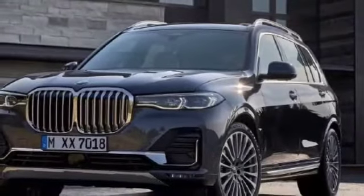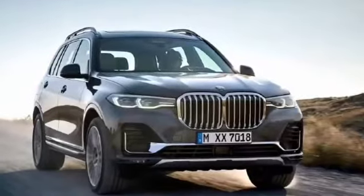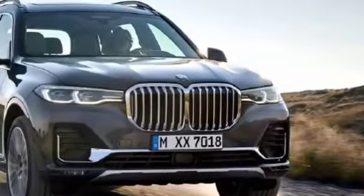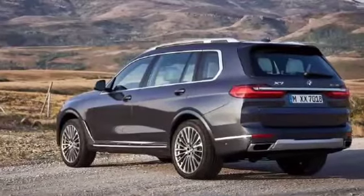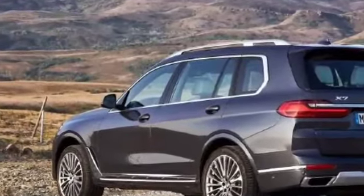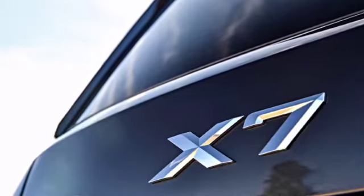Bavarian Motor Works BMW, one of the most ultra luxury car manufacturing companies. This company has launched a new product, the BMW X7 in India. This car can be considered the BMW 7 series SUV model. Stay tuned to the video because I am going to tell you about the BMW X7 X-Drive 40i.